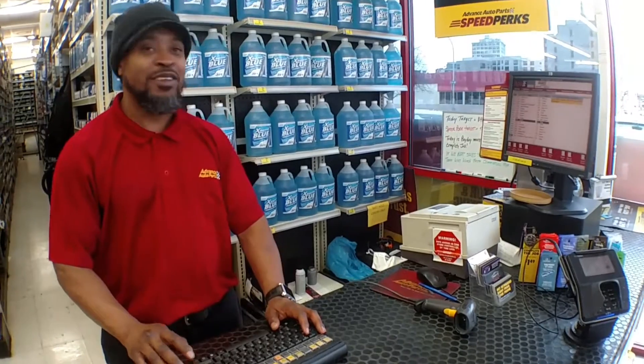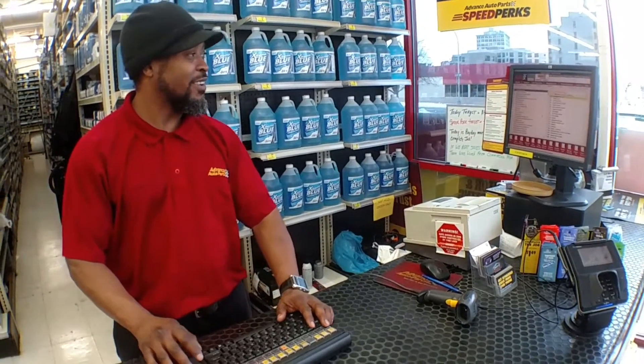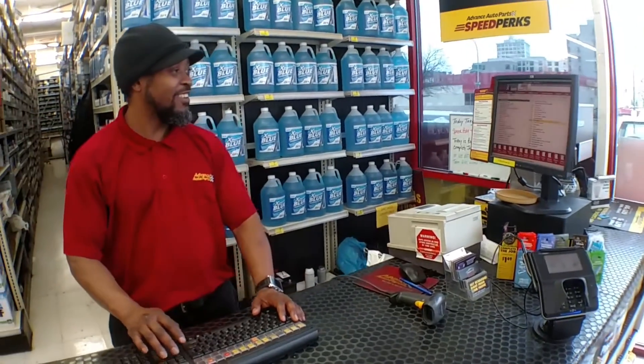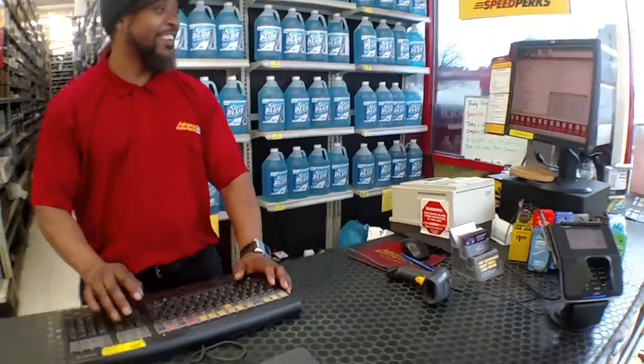How long you been working here, my man? Two and a half years. You know where all the parts are yet? Yep, I know where everything is. It's an early morning for you. Yeah man, I got you on the camera real early.